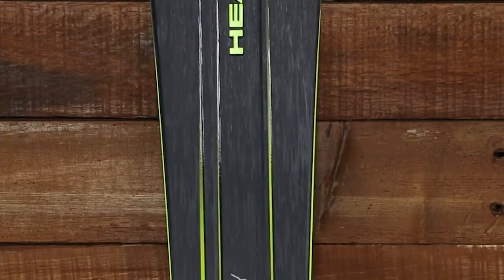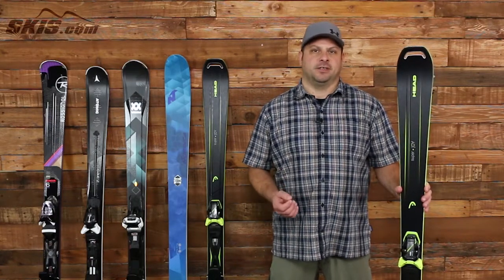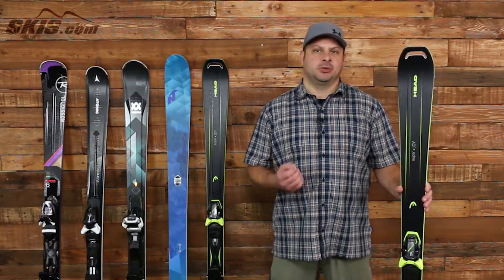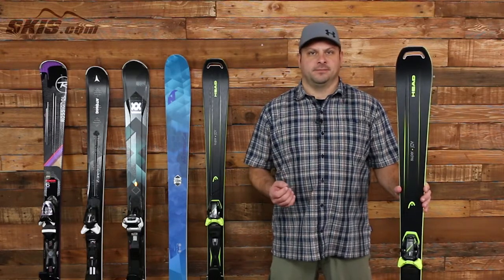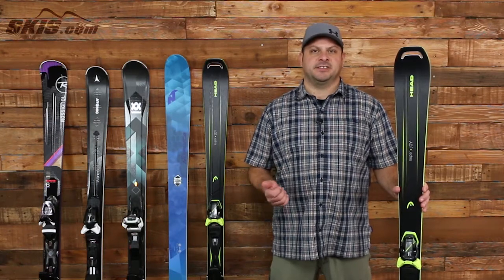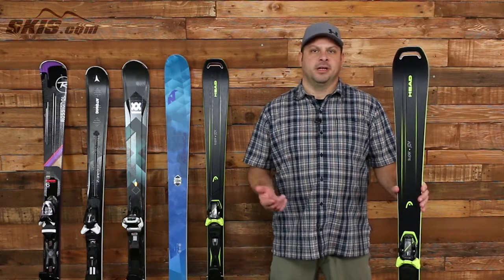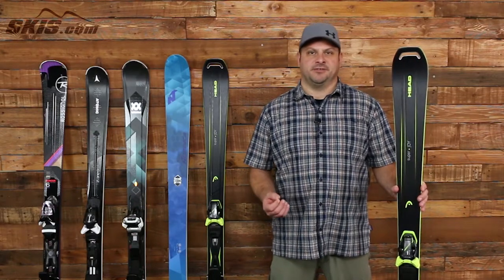First up we have the Head Superjoy, and this is a very lightweight and agile ski. It's made with graphene, which is a material that is 200 times stronger than steel but only a mere fraction of the weight. Head's ERA 3.0 technology designs the turning radius, rocker, and rebound and caters it specifically to the skill set of whom each ski is designed for.